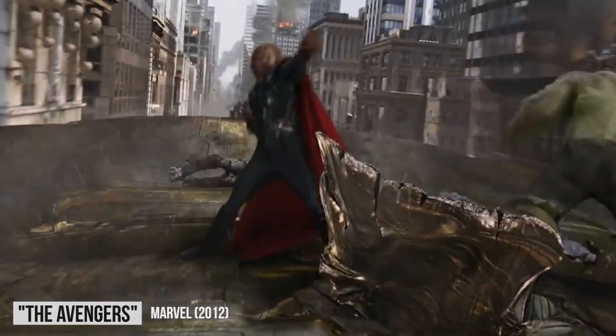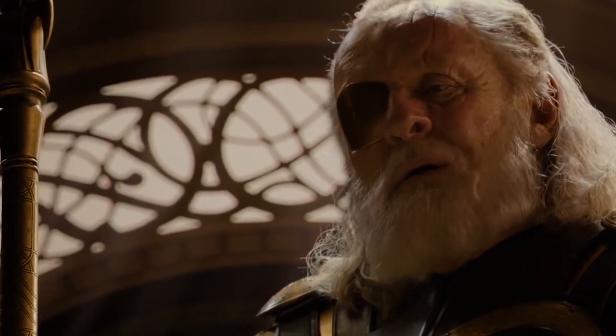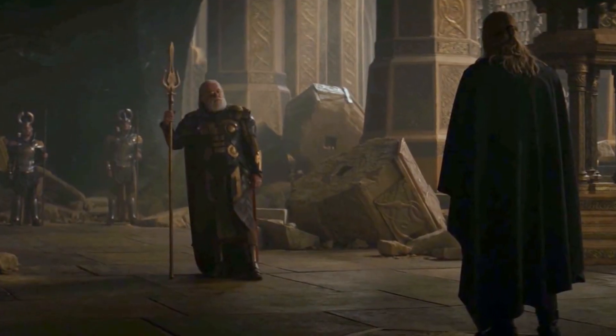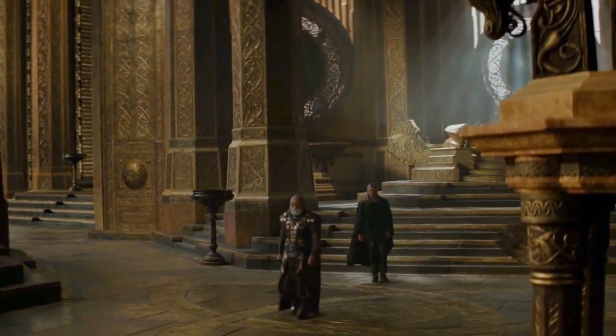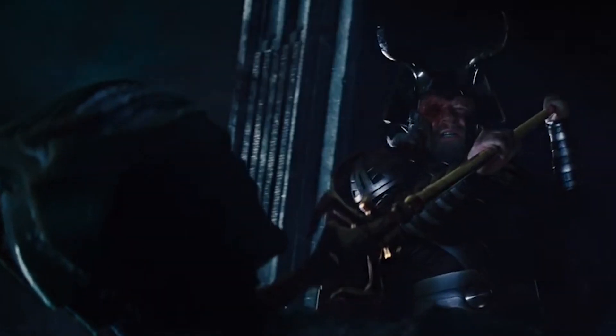Thor has Mjolnir and Odin has Gungnir. I think we'd all appreciate some weapons that are easier to pronounce, but what are you gonna do? Gungnir isn't just a spear, but a conduit for the Allfather's powers, and so it's able to do some pretty incredible stuff. It can open pathways to the Nine Realms and can also beam the user directly to places that don't need a conduit. It also shoots powerful energy blasts, which is always useful. And when all else fails, you can stab people with it.